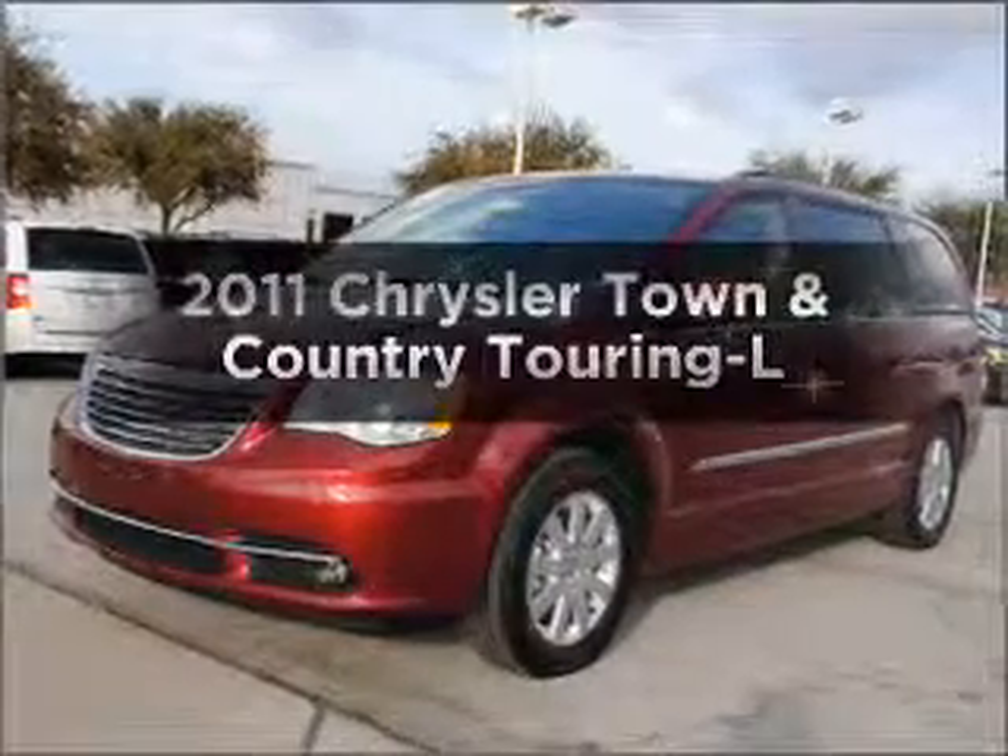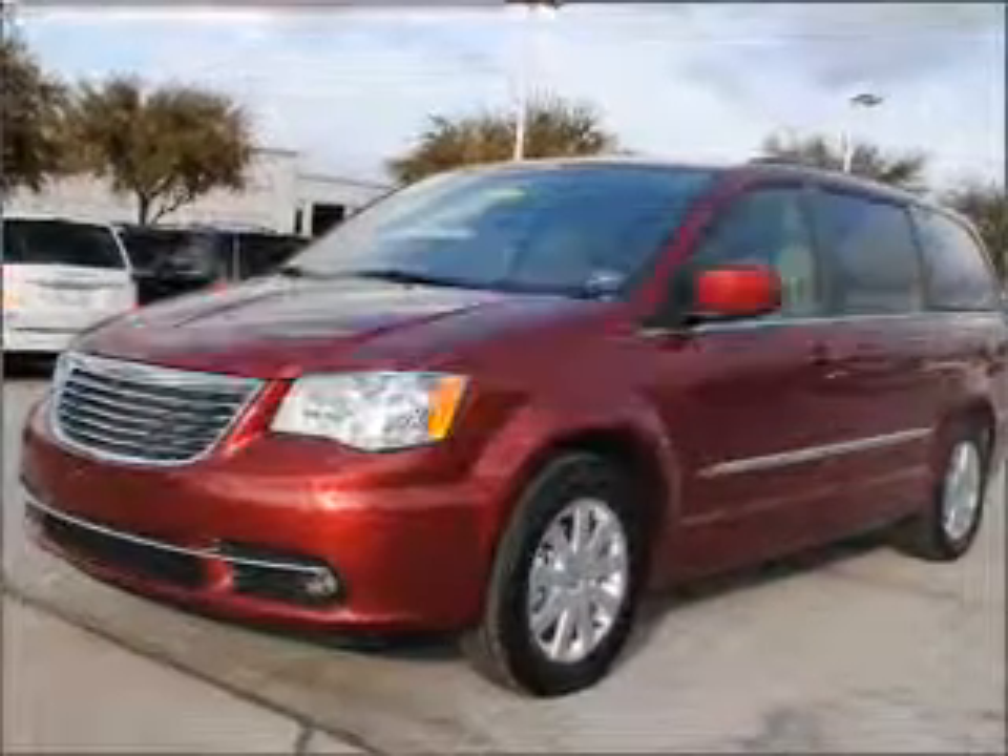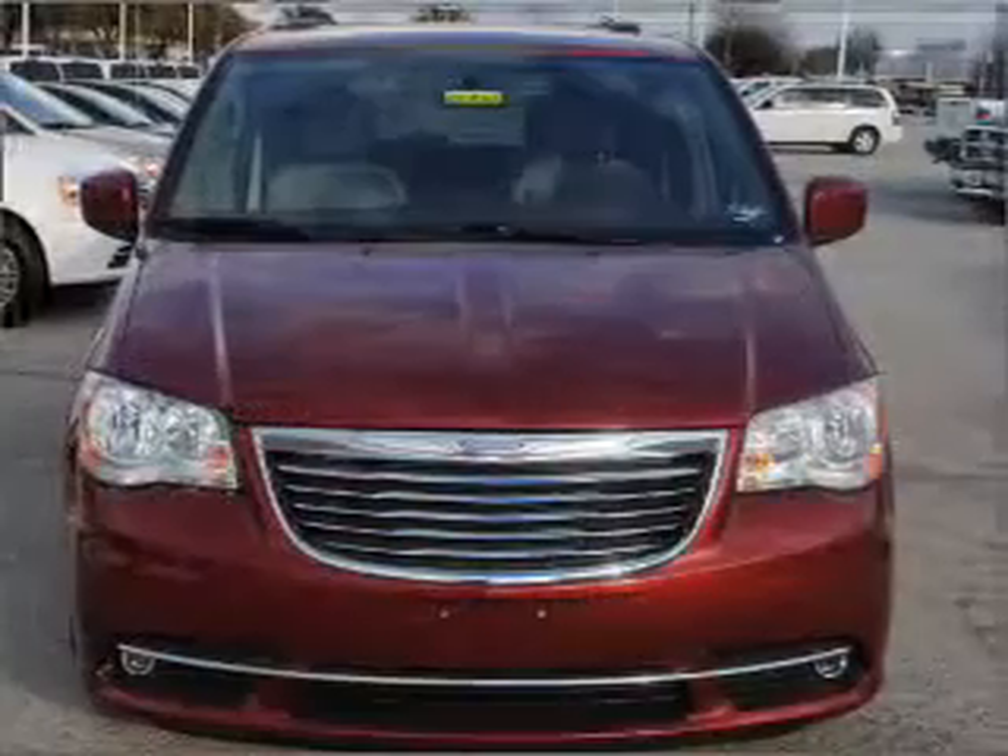Presenting the 2011 Chrysler Town & Country. If you're looking for a first-rate auto, this one could be yours today.